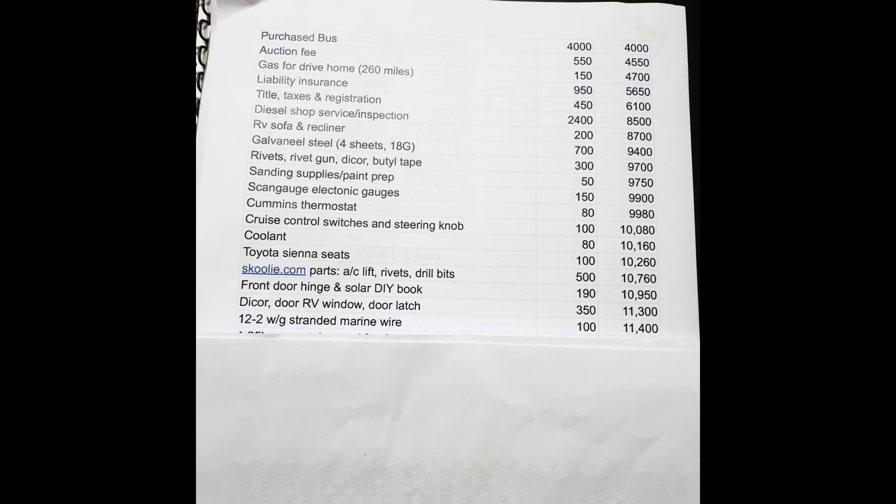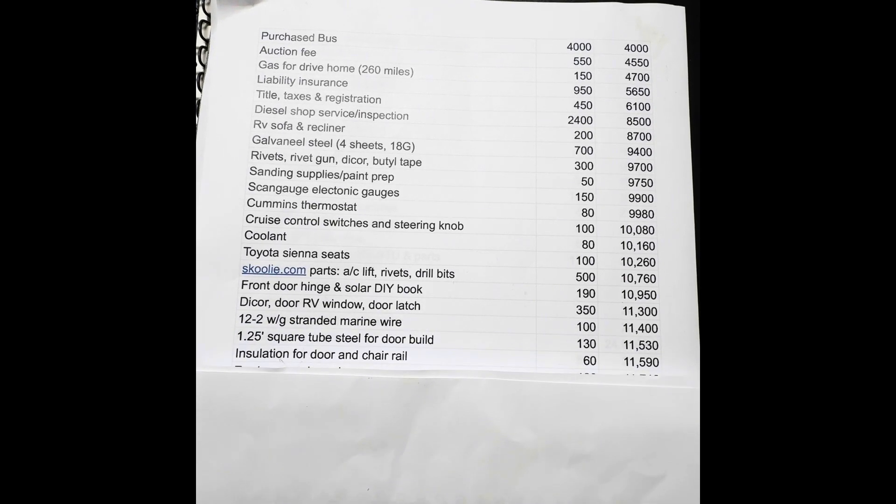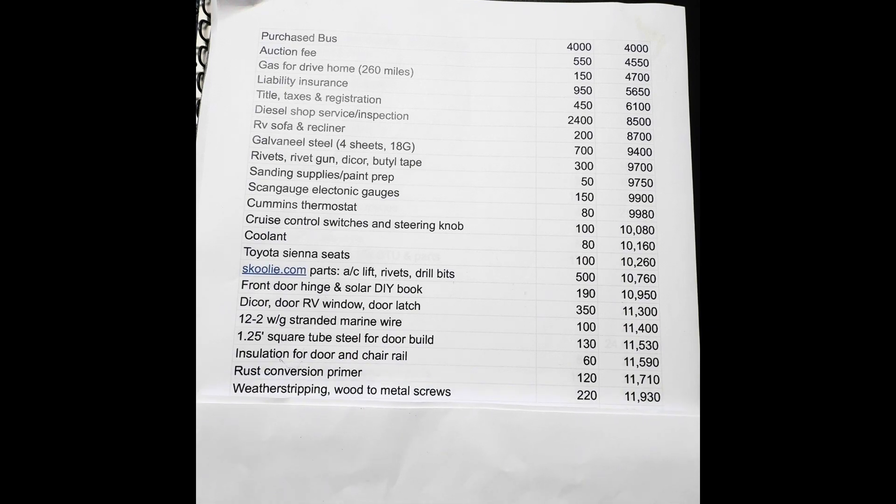Inch-and-a-quarter square tube steel for the door build was $130. Insulation for the door build, and I put spray foam in the chair rails early on — I wanted to ensure the spray foam would cure, so I laid it in stages. That was $60. Rust conversion primer for the floor — once it's gutted, you've got to deal with the floor — was $120 for the gallon, and it seemed to work well.